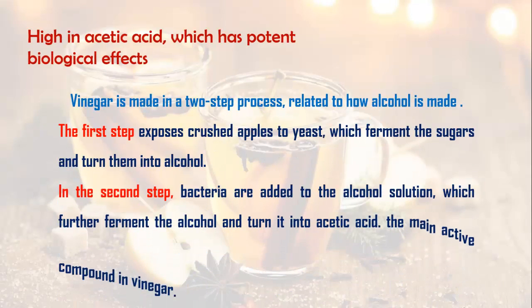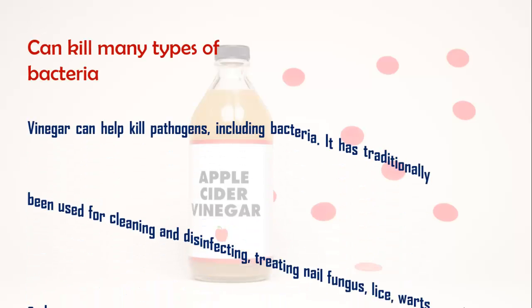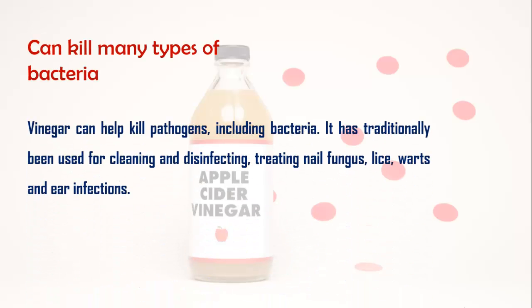First benefit: high in acetic acid, which has potent biological effects. Vinegar is made in a two-step process related to how alcohol is made. The first step exposes crushed apples to yeast, which ferment the sugars and turn them into alcohol. In the second step, bacteria are added to the alcohol solution, which further ferment the alcohol and turn it into acetic acid, the main active compound in vinegar.